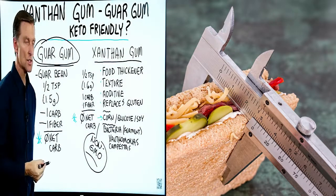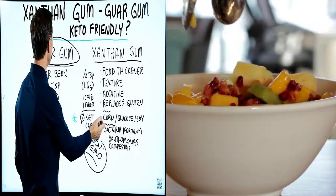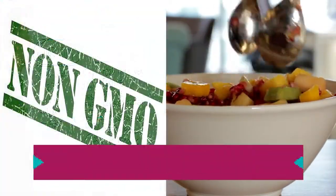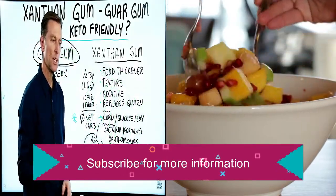The big difference is the source. With xanthan gum, make sure it is non-GMO. Guar gum is going to be non-GMO naturally, because they don't genetically modify the guar bean.